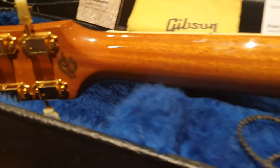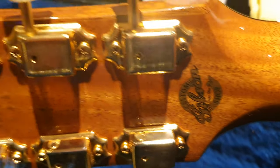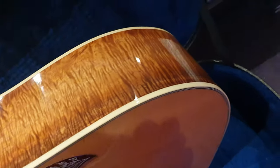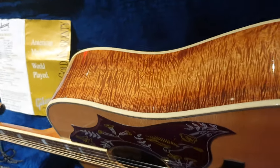Mahogany neck. There's your custom shop logo. Beautiful gold tuners and your serial number. Let's take it all the way out and spin it around so you can see this side as well — it's all very 3D figured. If you're going to have one Hummingbird to rule them all, this is the one.